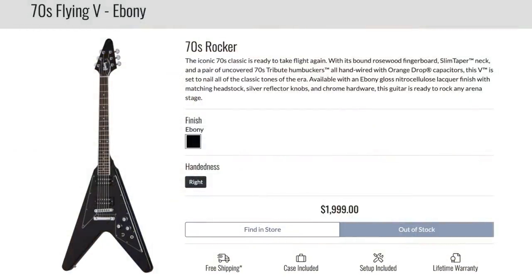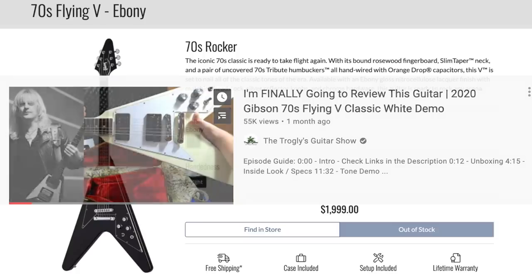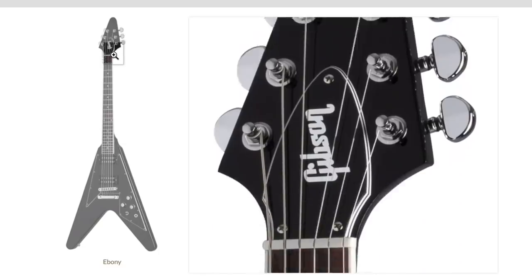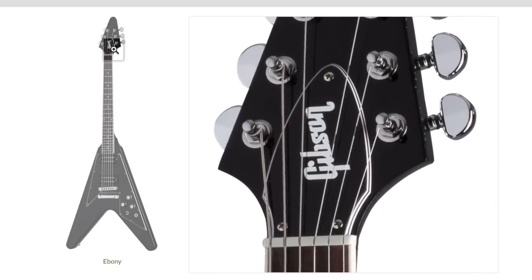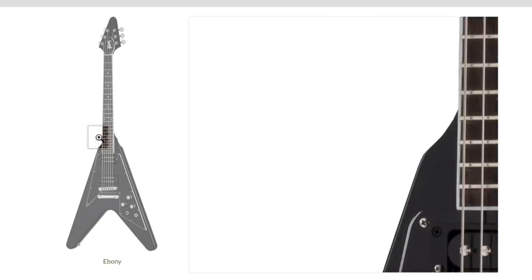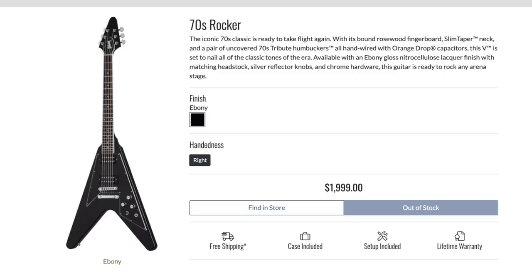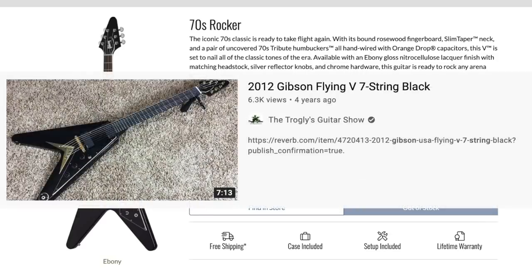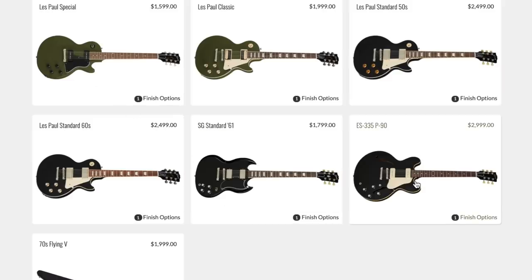The 70s Flying V was initially only offered in white with a matching white headstock, but now we get a straight-up Ebony version. They've also made the headstock black including the truss rod cover — I believe Cesar's Instagram was showing something similar. It still has binding on the fretboard and dot inlays, but the body is a complete blacked-out vibe: black pickup rings, black pickguard, black knobs, black top. This really reminds me of the old seven-string Flying V — it just needs to be built string-through in the 50s style to fully capture that look. The cream white looked nice but it's not for everybody, so this is a welcome option.